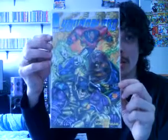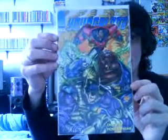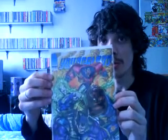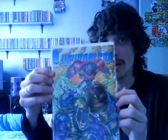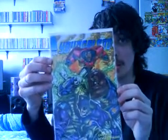I'll kick off with the first one. This is Team Youngblood number one from 1993, and this is an Image comic. I'm going to be showing you in this video all my DC and Indie comics that I've been picking up, and in the next video I'm going to do all my Marvel comics.